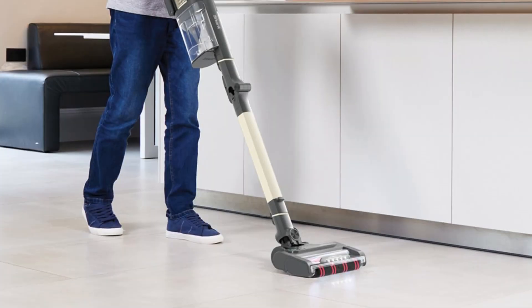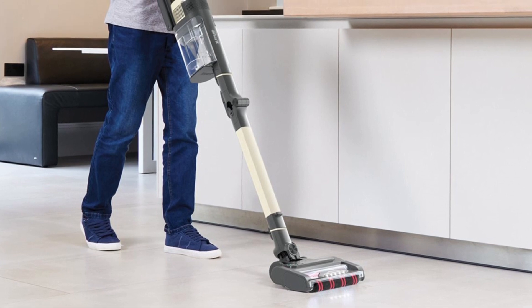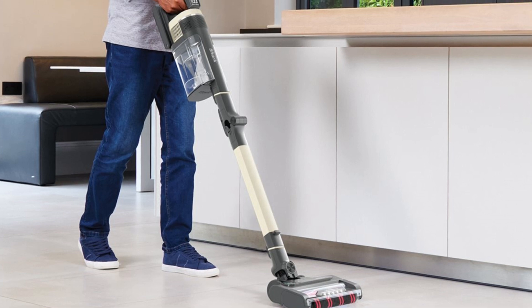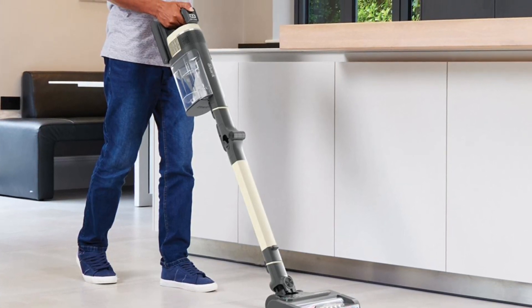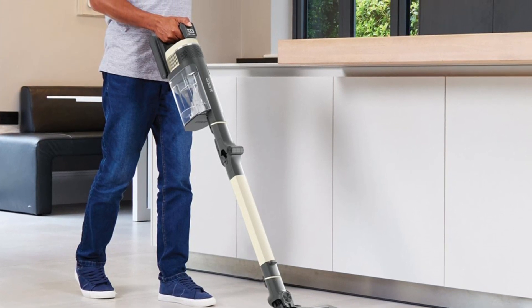Whether you have carpets or hardwood floors, the Shark Stratos provides perfect cleaning for all types of surfaces, so you can make every corner of your home sparkling clean. Lastly, the Shark Stratos comes with the Pet Hair Removal Tool. Ideal for pet owners, this tool makes it easy to remove pet hair, ensuring a cleaner environment in your home.